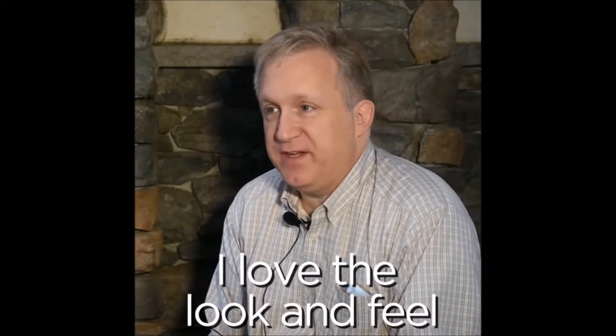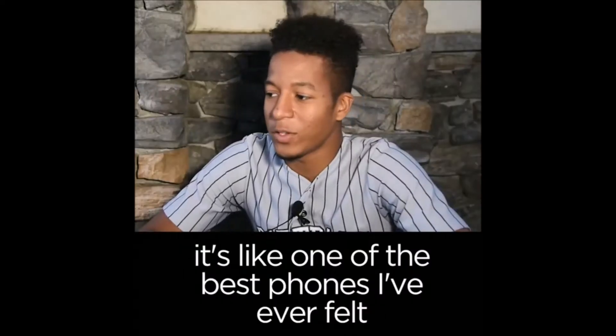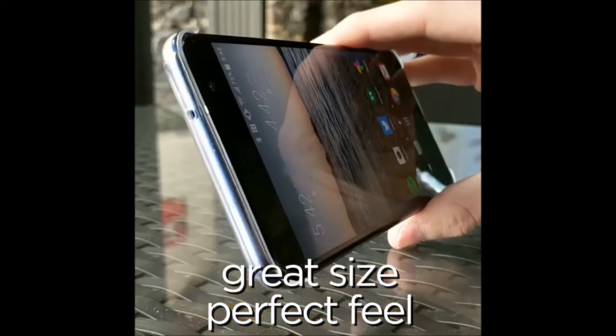I love the look and feel. In hand, it just feels amazing — it's like one of the best phones I've ever felt. Great size, perfect feel.